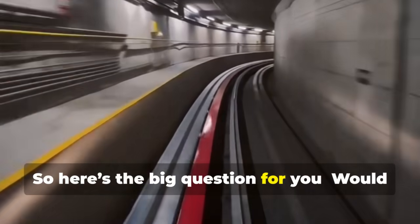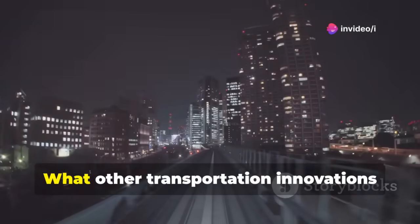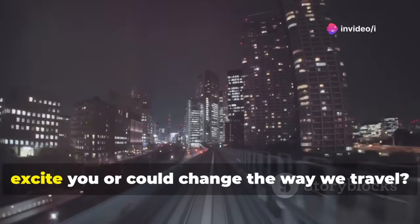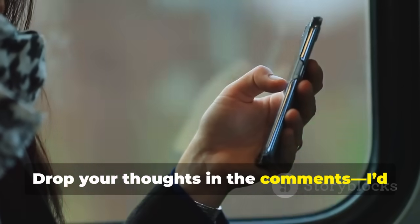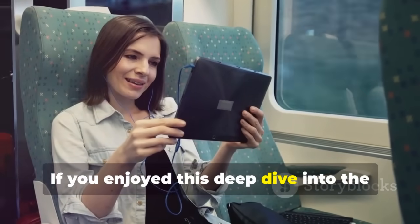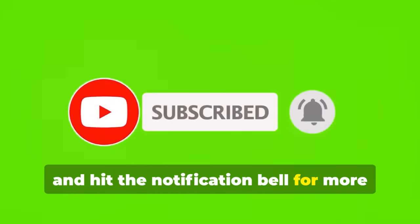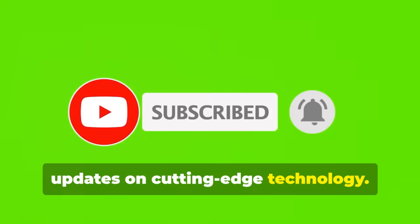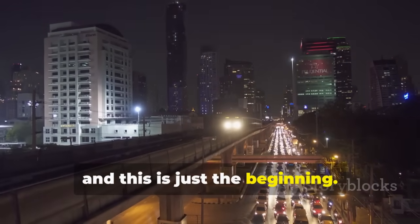So here's the big question: would you ride a train that never stops? What other transportation innovations excite you or could change the way we travel? Drop your thoughts in the comments — I'd love to hear your ideas. If you enjoyed this deep dive into the future of transport, don't forget to like, subscribe, and hit the notification bell for more updates on cutting-edge technology. The future is moving fast, and this is just the beginning.